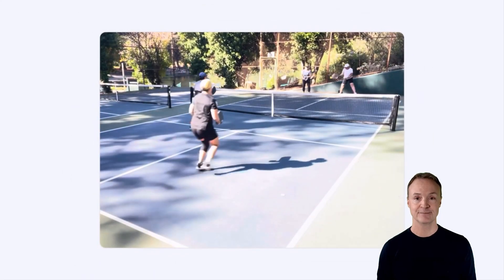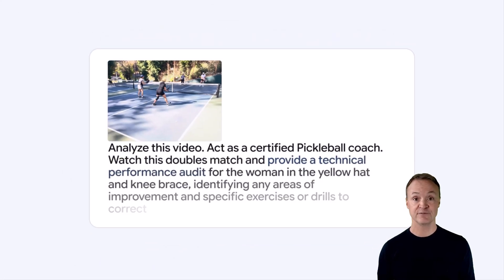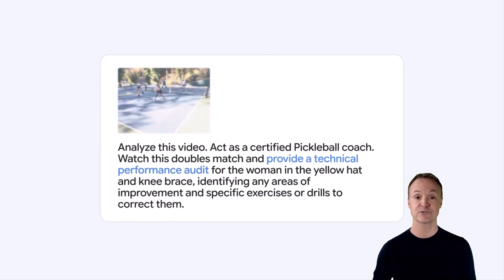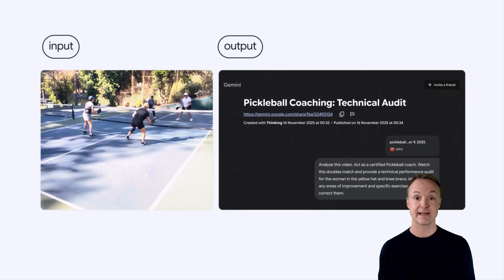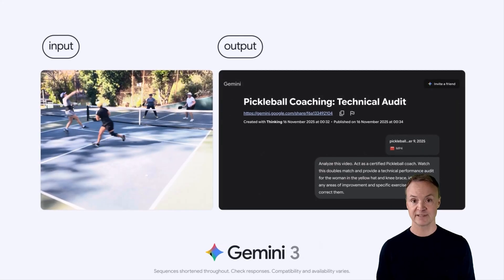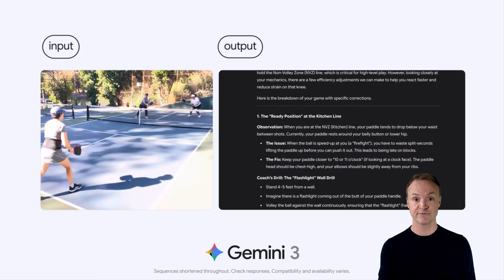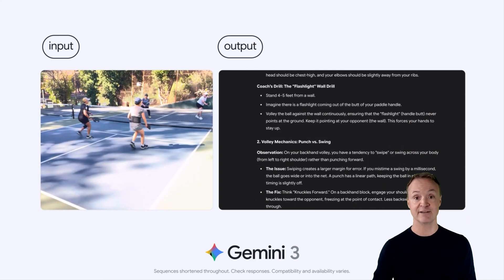Video-based coaching is another capability. Gemini 3 sets new highs for video understanding — it can capture rapid action and pinpoint specific details across hours of footage using its long context recall. A perfect learning example is sports: the model can analyze videos of your pickleball match, identify areas of improvement in your form, and create a custom training plan for you.